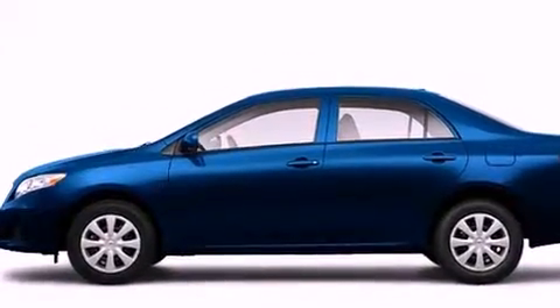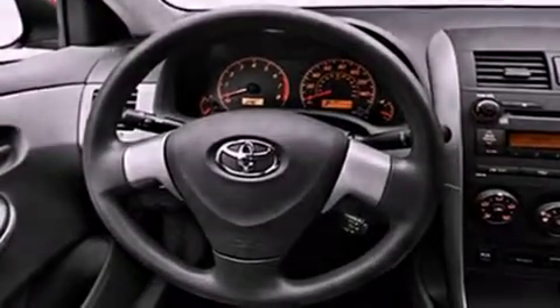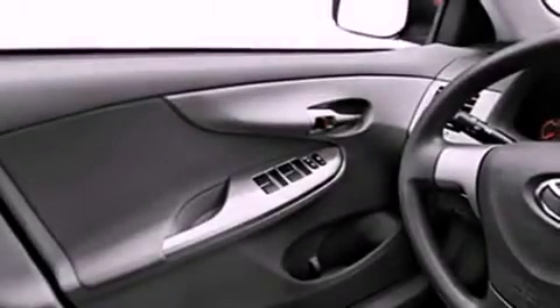All of the following features are included: alloy wheels, a low-tire pressure indicator, cruise control, and a stability control system.